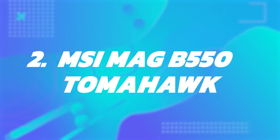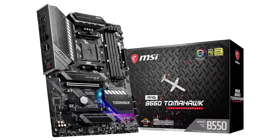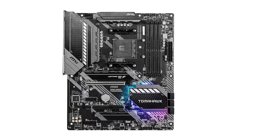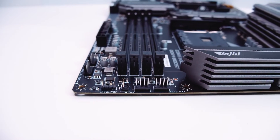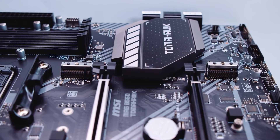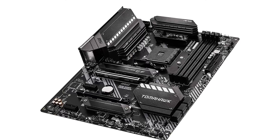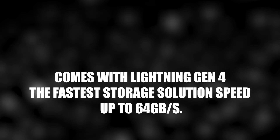Number 2: MSI MAG B550 TOMAHAWK. If you're looking for the best budget B550 chipset motherboard, the MSI MAG B550 TOMAHAWK is a good option. It's an ATX form factor board with 4 DIMM slots and 2 M.2 slots. It features a 10+2+1 duet rail power system with quality VRMs that can handle high-end gaming. You can overclock in one click using MSI software, though performance and cooling solutions are decent but not exceptional. It comes with Lightning Gen 4 storage, with speeds up to 64GB per second.